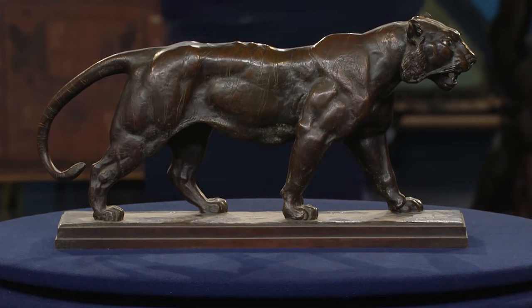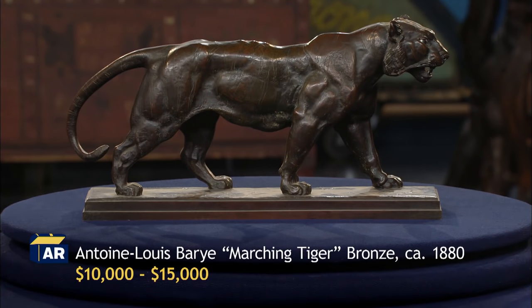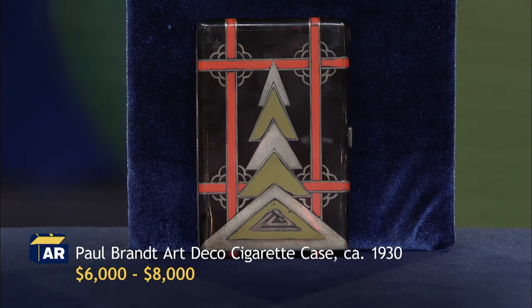The title of it is Marching Tiger, something in the $15,000 range. These cigarette cases, it's Art Deco, between $6,000 to $8,000.